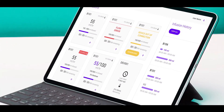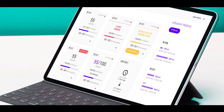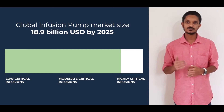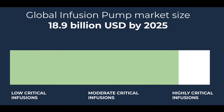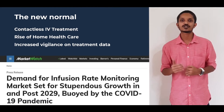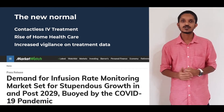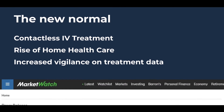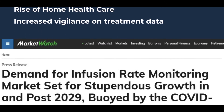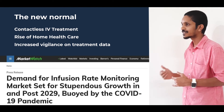The software logs the data and generates NABH-compliant infusion charts for the nurses. The global infusion pumps market size is expected to reach $18.5 billion by 2025. DRIPPO will be able to cater to low and medium critical infusions, which covers almost 80% of the total market. We foresee great demand for infusion monitoring and control in the post-pandemic world, and also see the rise of home healthcare and increased compliance for treatment records as major driving factors for market adoption.